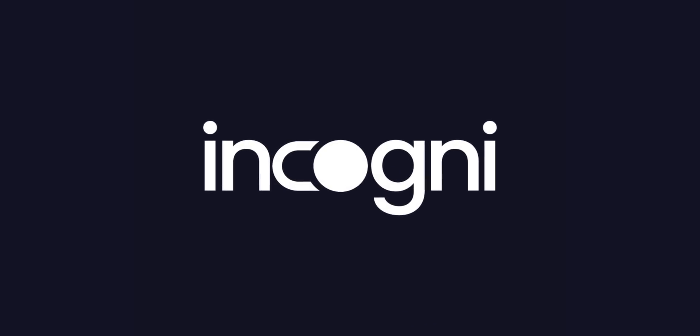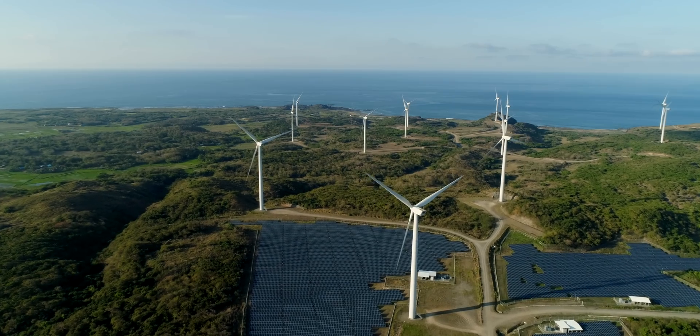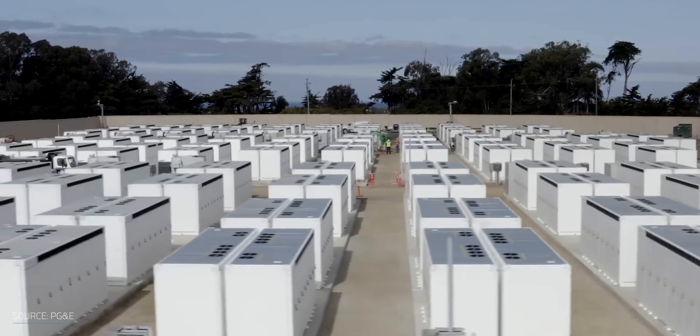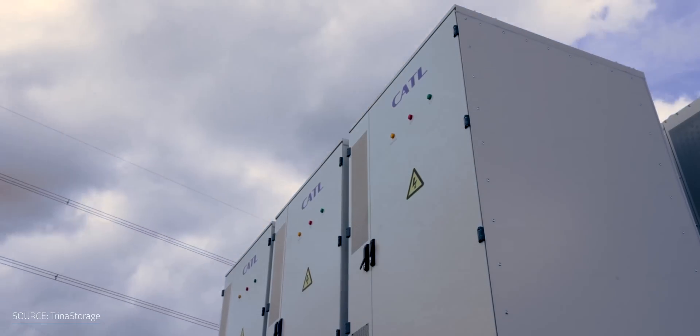A portion of this video is brought to you by Incogni. With electric vehicle demand skyrocketing and the growing need for energy storage for renewables, lithium-ion batteries are one of the key technologies for our sustainable future. However, how sustainable is the million-dollar question.